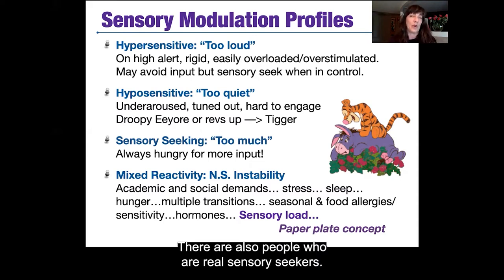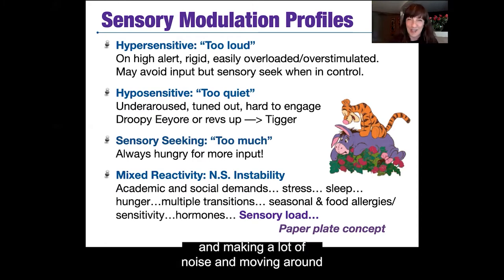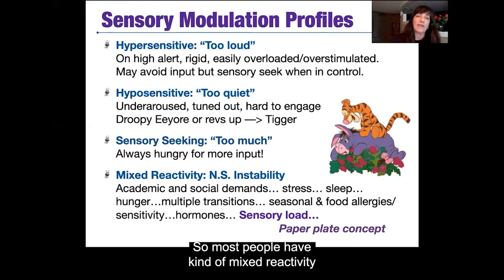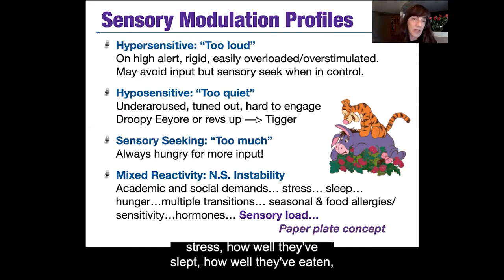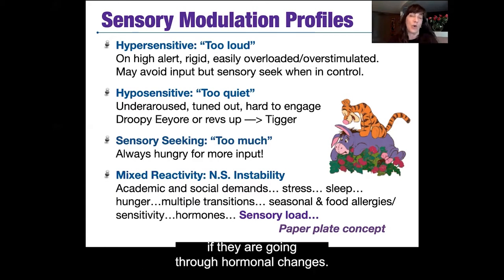There are also people who are real sensory seekers — described by parents or teachers as a little bit too much. They always want more input, always speaking loud, making a lot of noise, moving around and touching things. Most people have mixed reactivity because their nervous system is unstable. A lot of this depends on academic and social demands, stress, sleep, diet, daily changes, allergies, hormonal changes, and sensory load — is there too much on their paper plate?